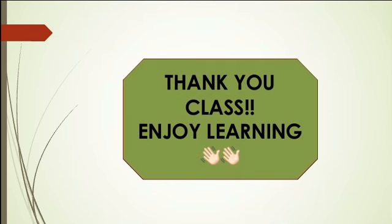I hope you all have understood the movement of the snail. Let us continue in the next session. Thank you class, enjoy learning!